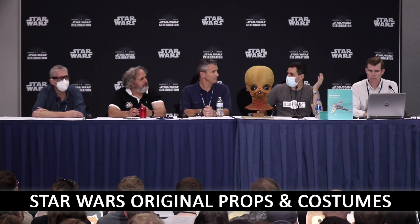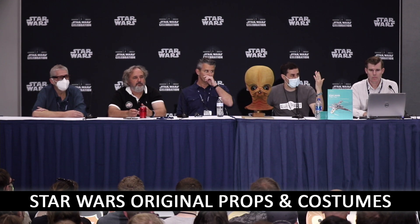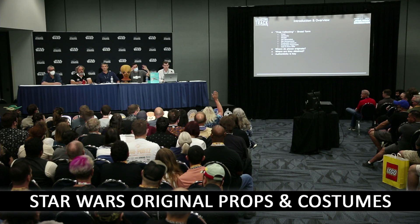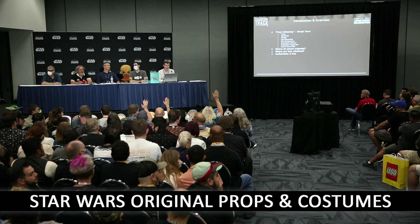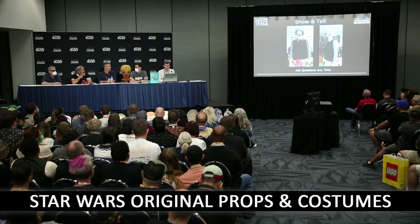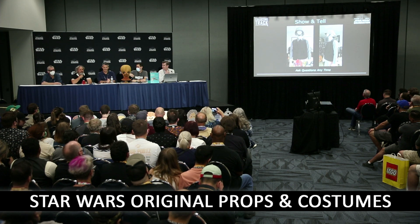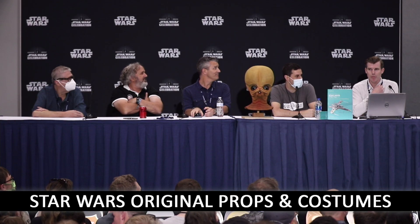Can I ask the audience a question? How many people actually collect original props or memorabilia in the broadest categories? [Show of hands] That's an amazing amount — that's cool! These slides here are going to be sprinkled throughout the next 45 minutes of our presentation.